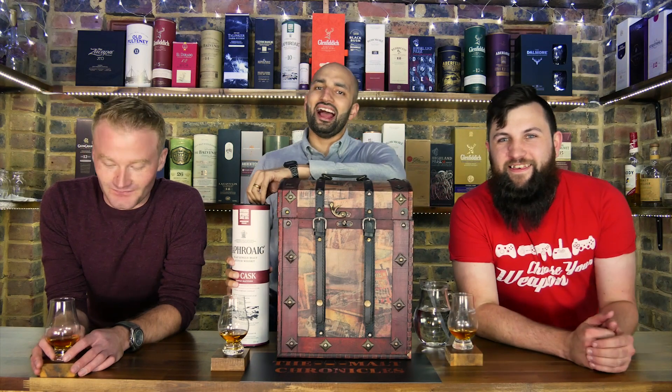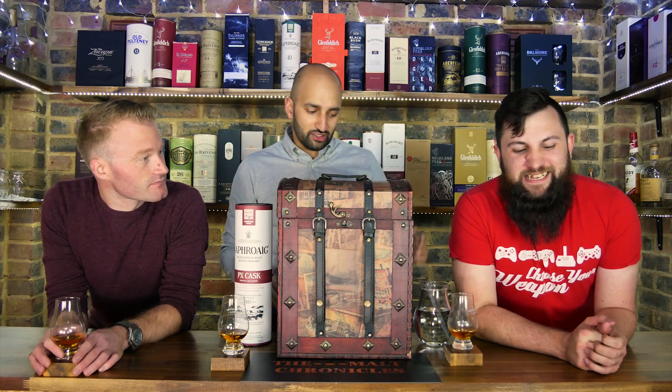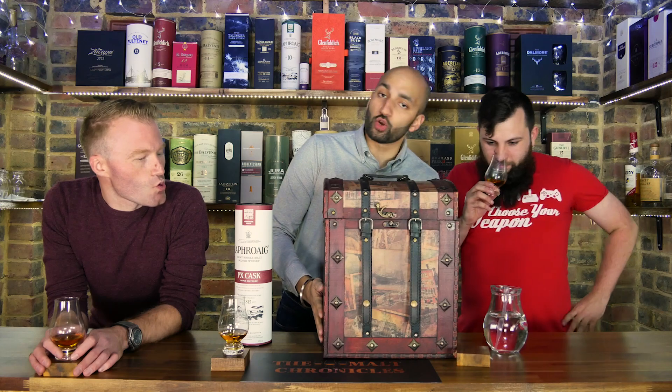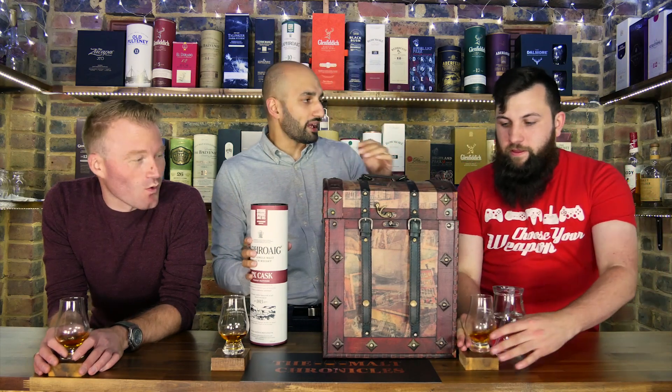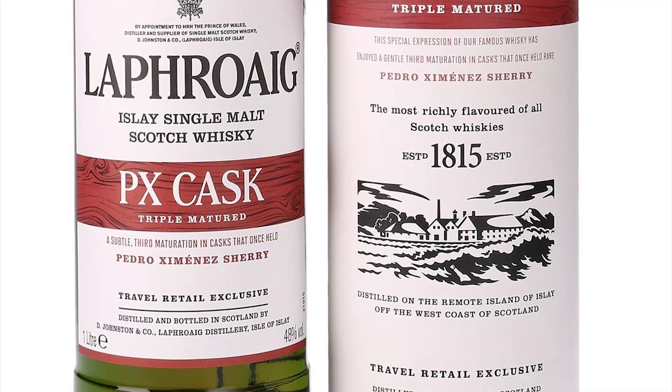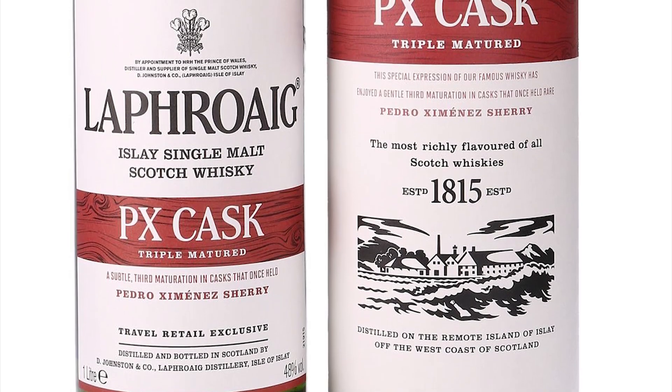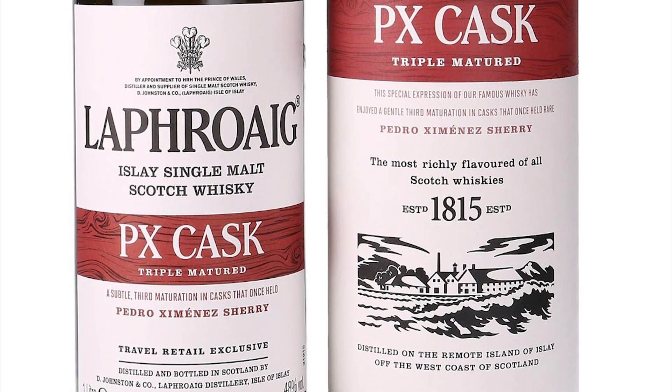3.5 — okay, 3. David, you're not actually far off. You got two things right: you got Laphroaig right and you got quarter cask right. Because this whisky has actually been through three types of maturation.